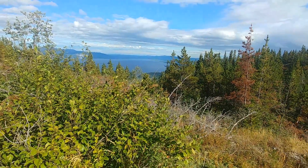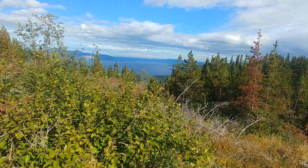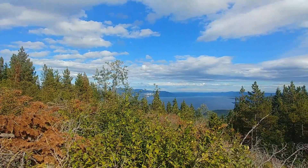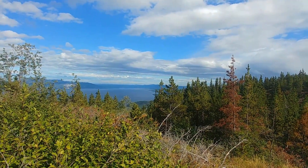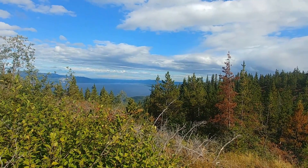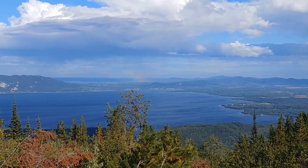I'm at the summit — Mount Nilsip. You can see Mount Pope over on the other side, and Stuart Lake, and the city of Fort St. James. I hope I get more view from the other side. Beautiful rainbow while I'm up here.